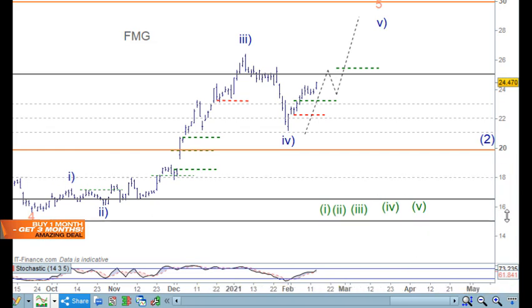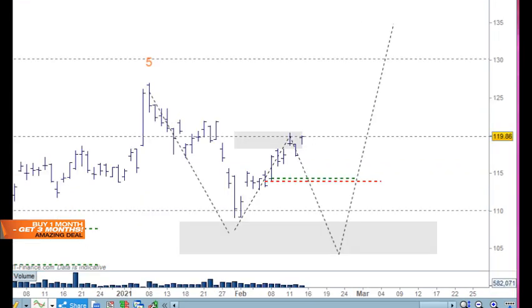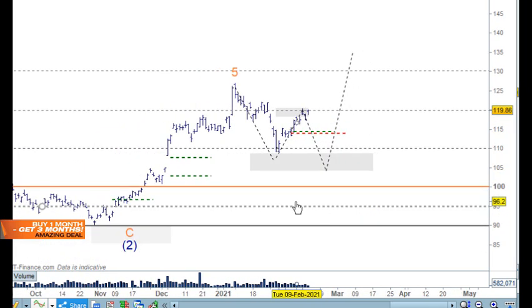FMG has got a completely different count than the other markets, so it'll need to be treated a little differently. We just work through the levels and so on. Rio also has the same discussion — we'll need to look at that as well.